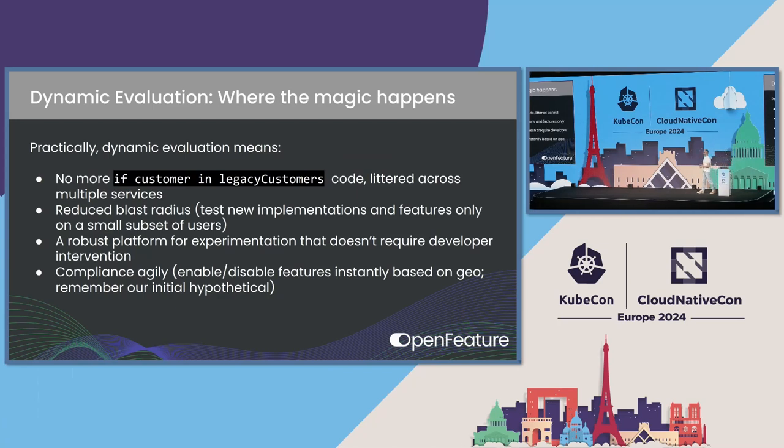Practically, this means no more code like: if customer in legacy customers, or if customer in this particular geo — you don't have to write that in your applications anymore, especially multiple times. It means reduced blast radius, so if you release a new feature, you can test it on a small set of users initially. It means a robust platform for experimentation that doesn't require developer intervention. You code these flags in once, and then later a marketing team, PM, or compliance officer can change the rules. Compliance agility is something else — you can disable features based on geo in accordance with legal requirements.